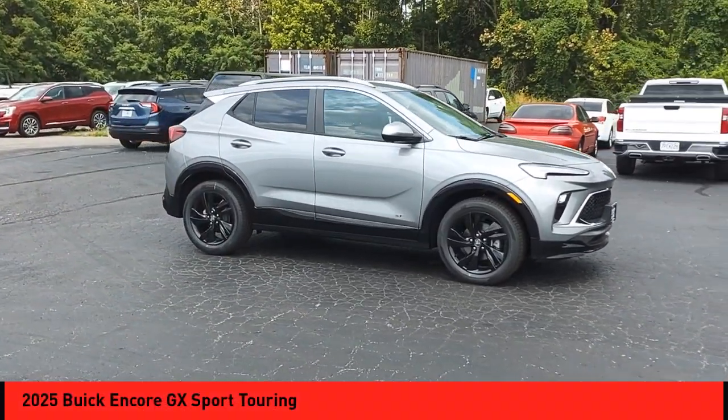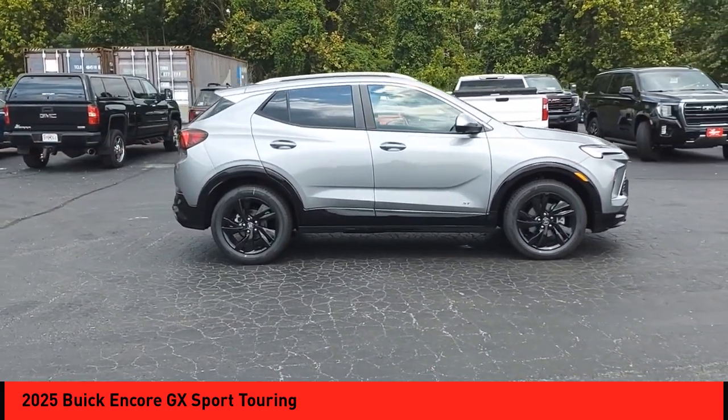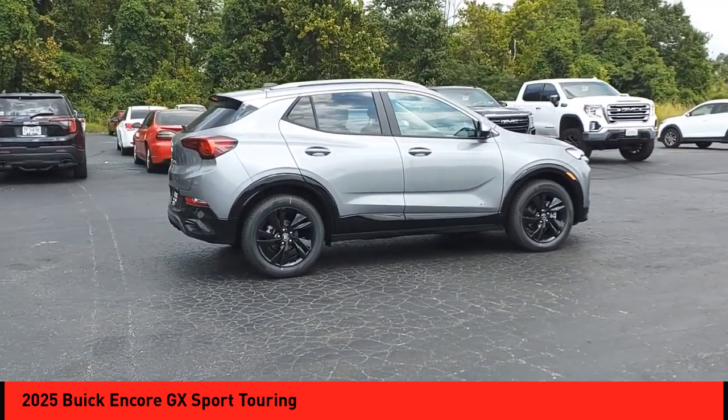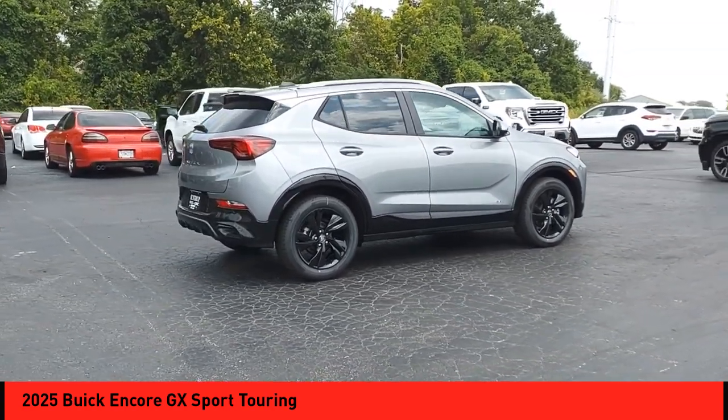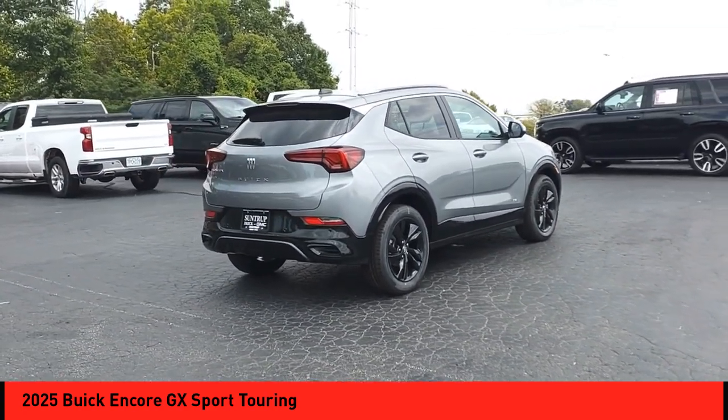Come test drive the 2025 Encore GX. The Buick Encore GX provides plenty of space and functionality with its compact SUV body. The Encore GX also provides plenty of safety features and a wide variety of options that you can upgrade to.